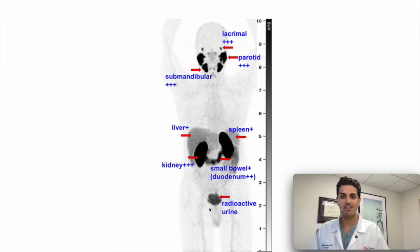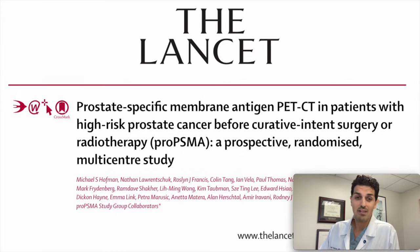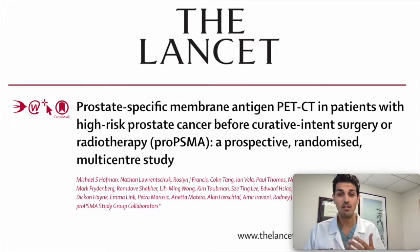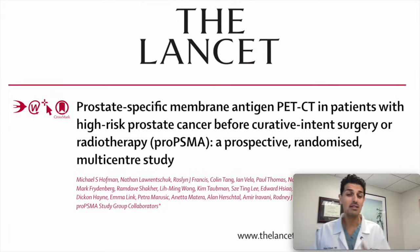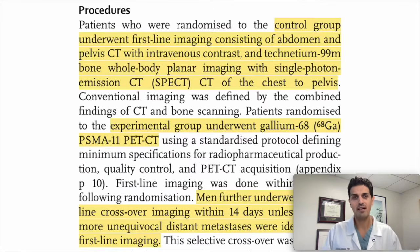Let's jump into the data, because the data is actually very powerful. This is a publication from 2020 — a really well-done study. They took men with high-risk prostate cancer, Gleason 8 and above or very high PSAs — the people most likely to have metastatic prostate cancer — and randomized them. The control group got the CT scan and bone scan, and an experimental group got the PSMA PET scan.